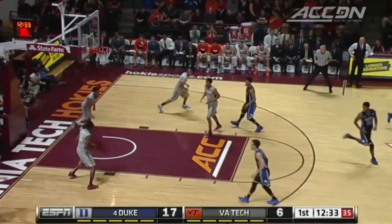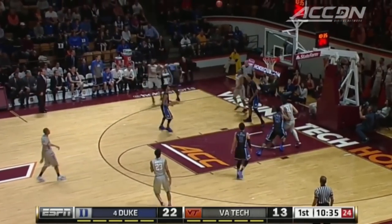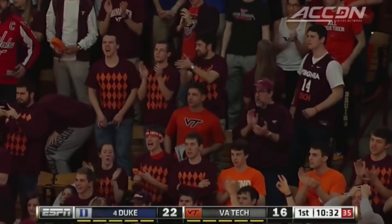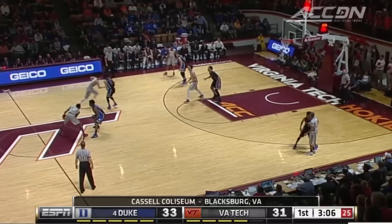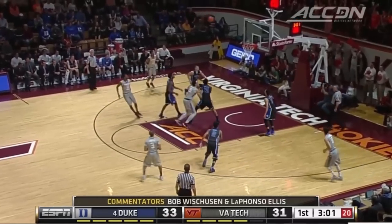Rhythmic fadeaway from Okafor. Nice kick — Bibbs from the corner. Yes! And Buzz Williams wants a timeout. A couple of early turnovers led to some easy baskets for Duke, which allowed Duke to get out to a double-figure lead.